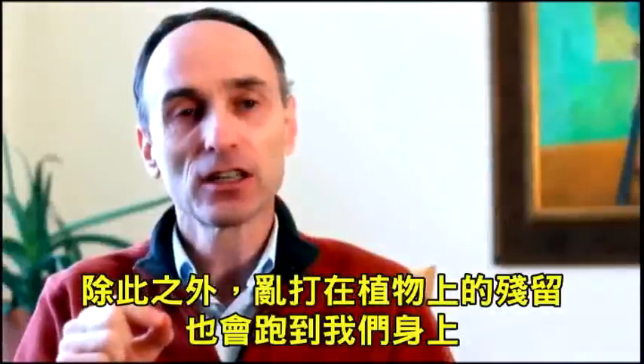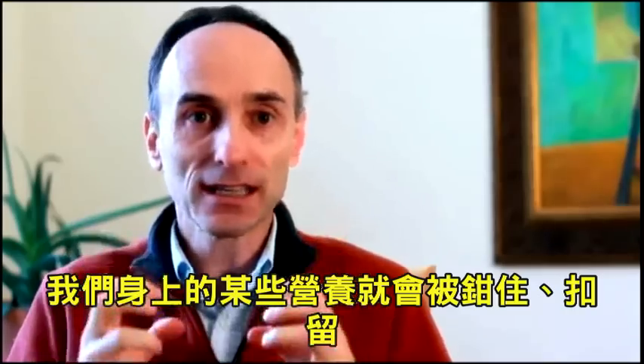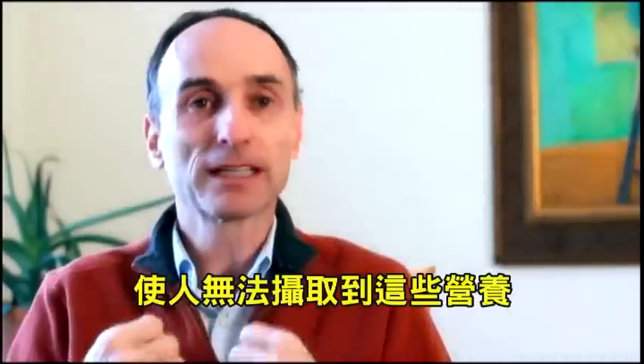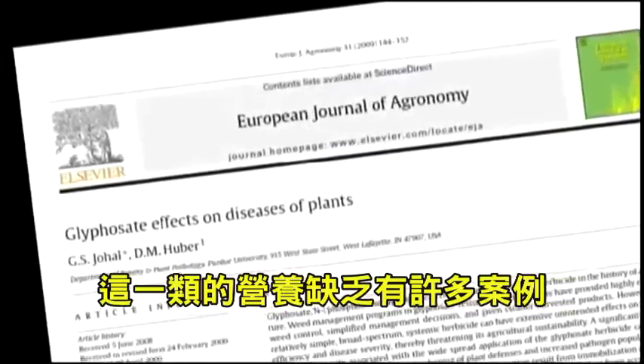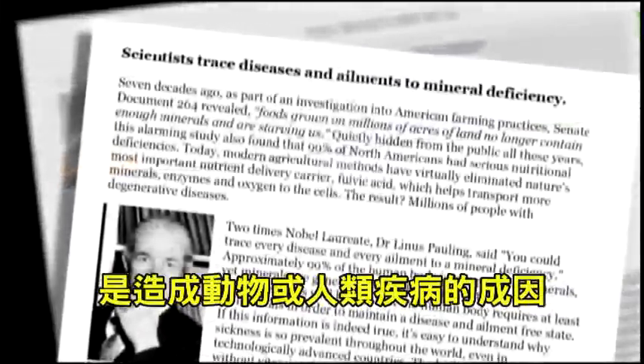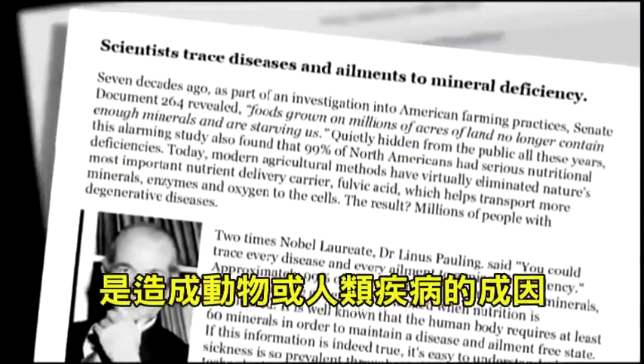In addition, the residues of Roundup in the plant can end up in our bodies, where they can chelate — hug some of the nutrients that are in our bodies — making them less available as well. Those deficiencies are very well documented as being factors in animal diseases as well as in human diseases.